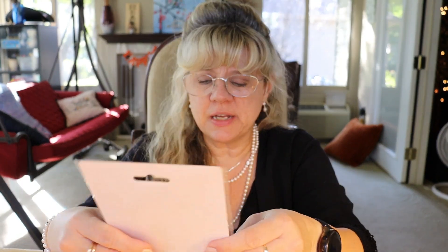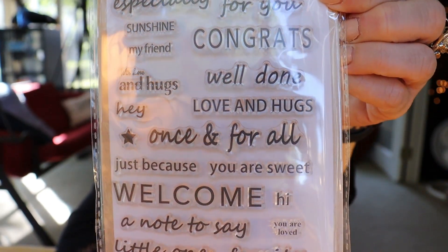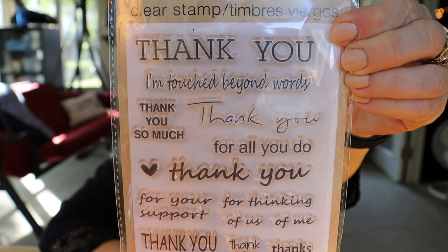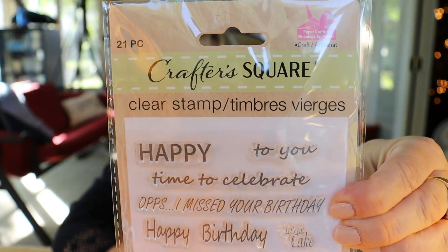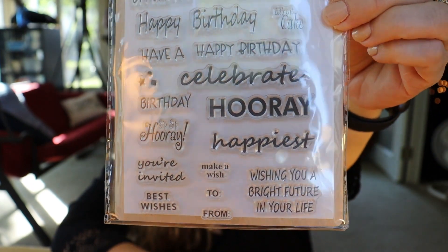I found several clear stamps and I was really excited to see these. This one has sentiments on it, and these are the ones that it has. And then there's this one, and I got this one too. So that was a lot of fun.